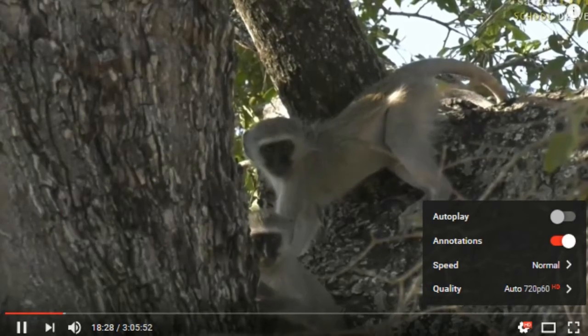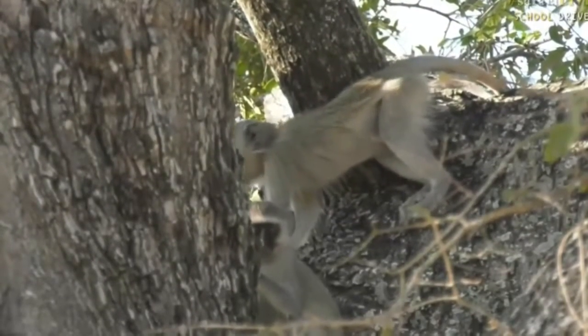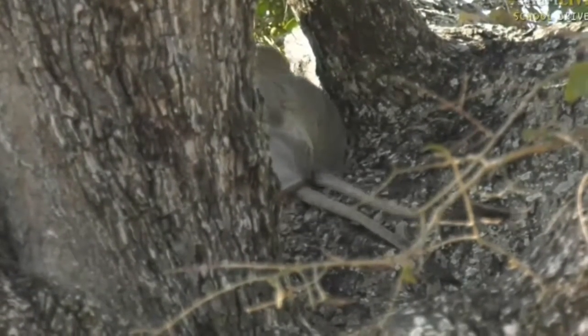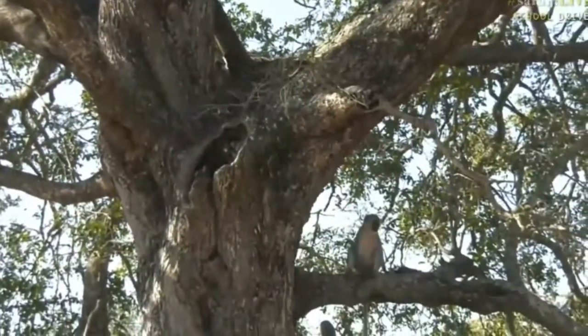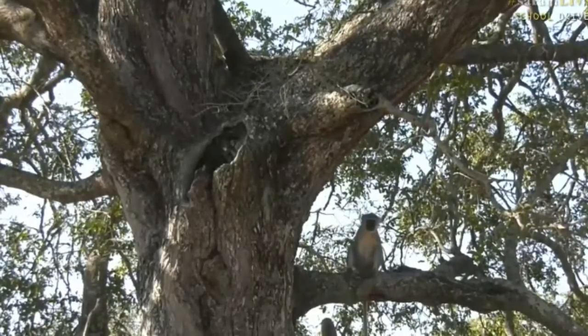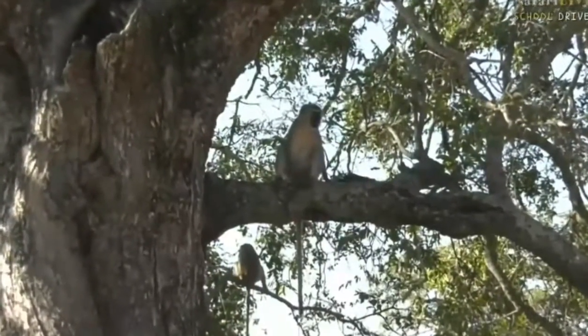We have a better view of the monkeys — look, those are some young ones up in this very big jackalberry tree, very close to us. Look how curious that little one is watching us. Look at this beautiful tree, and there's an adult in the bottom right-hand side you can see.